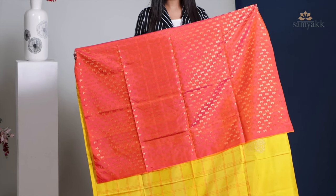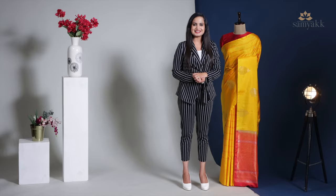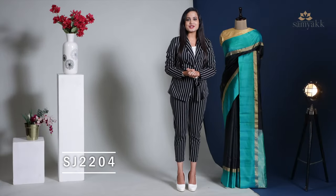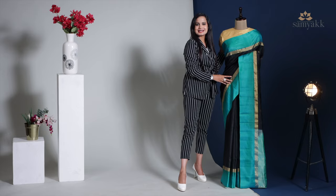It is attached with a pink and orange dual-tone zari weaved blouse piece. This wonderful piece is priced at ₹10,990, and the product code is SKU SJ22204. Now comes the black one — so beautiful, isn't it?